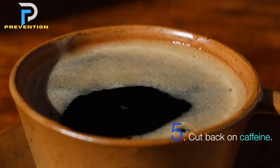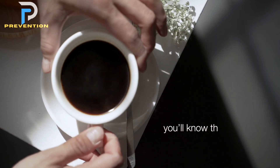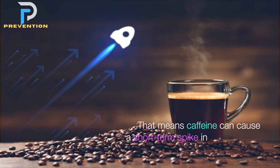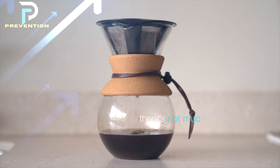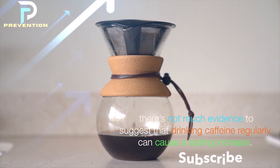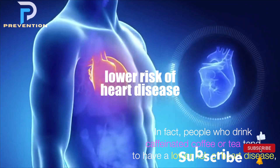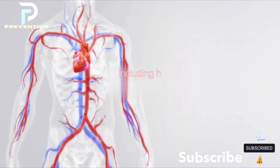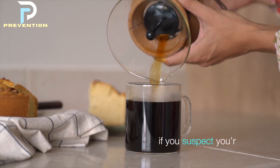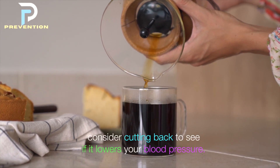5. Cut back on caffeine. Caffeine causes an instant boost in blood pressure, meaning it can cause a short-term spike. However, there's not much evidence to suggest that drinking caffeine regularly causes a lasting increase. In fact, people who drink caffeinated coffee or tea tend to have a lower risk of heart disease, including high blood pressure, than those who do not. Still, if you suspect you're sensitive to the effects of caffeine, consider cutting back to see if it lowers your blood pressure.